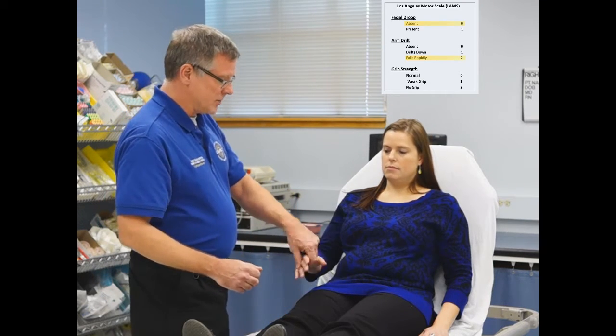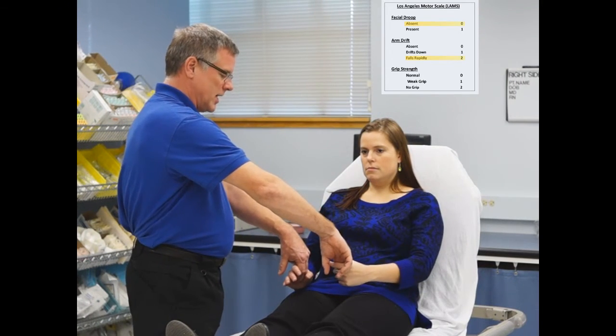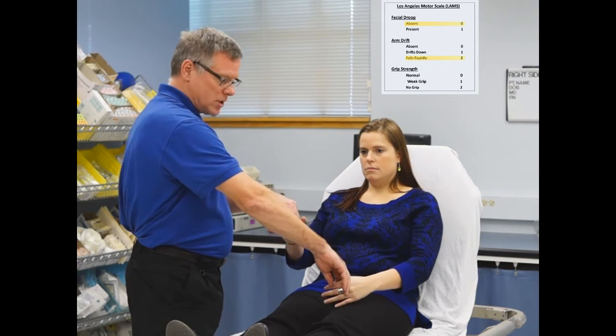Now we're going to assess grip strength. We're going to have her hold onto my fingers and squeeze as hard as she can. I have good grip strength with this hand, but no grip strength with this hand. This would also score a 2, for a total LAM score of 4: 2 points for grip strength, 2 points for arm weakness, and 0 points for facial droop.